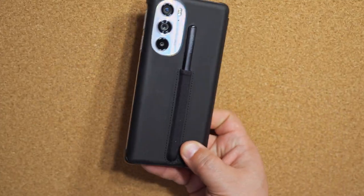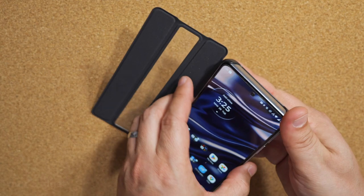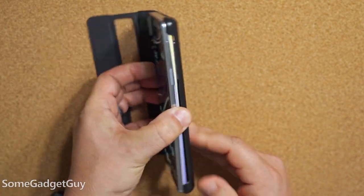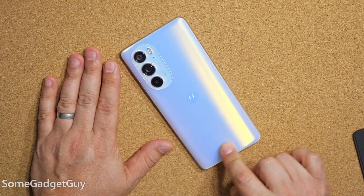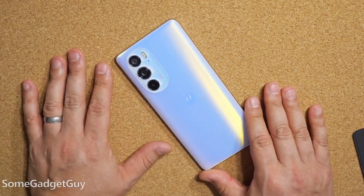Is this the most improved phone of 2022? Here is my dirty little secret: my SIM card is actually back in this bad boy right here. This is the Moto Edge Plus.